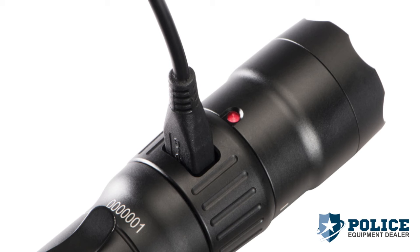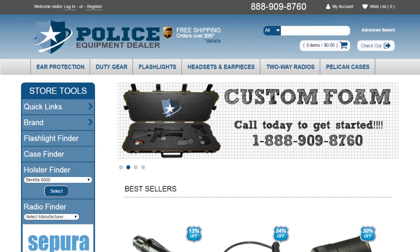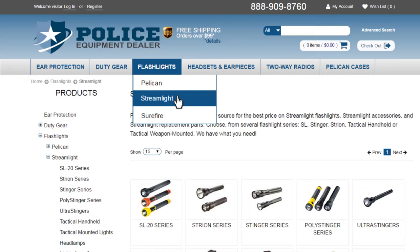Pelican flashlights are backed by an unconditional lifetime guarantee of excellence. To see additional specs for this flashlight, go to PoliceEquipmentDealer.com. PoliceEquipmentDealer provides a wide variety of duty gear and the most complete lines of quality lights from Pelican, Streamlight, and Surefire. Call PoliceEquipmentDealer today.